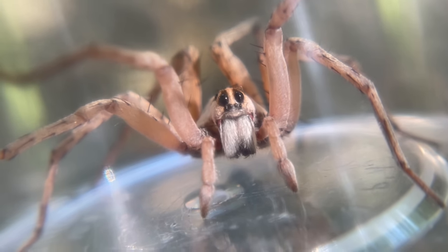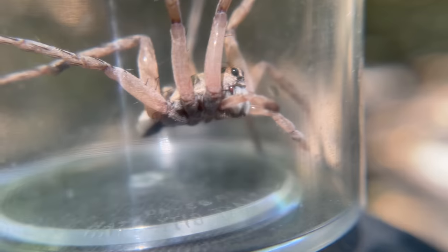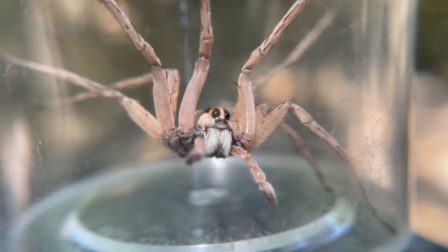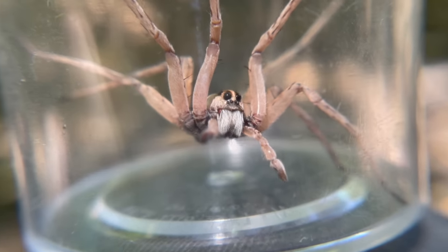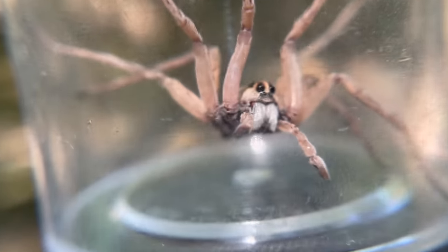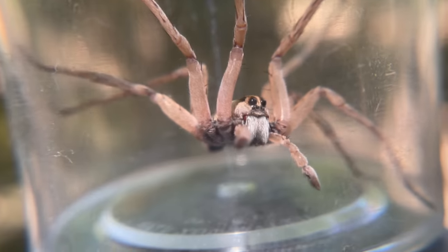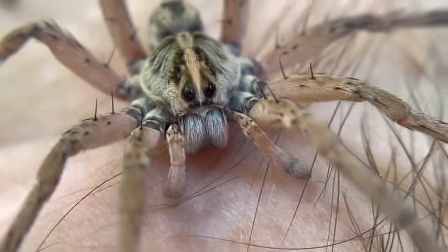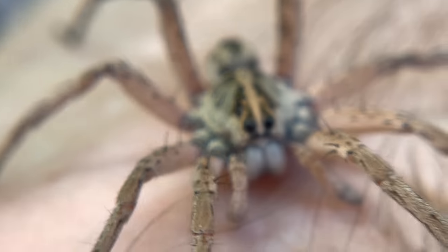Wolf spiders — these impressive arachnids — seem to be everywhere. In fact, the family of wolf spiders, Lycosidae, ranges across the globe. They can be found in a variety of shapes and sizes in a variety of habitats. Due to the fact that there are so many of these spiders, I'm creating a little mini series where we test the bite of some of our largest native wolf spider species and see how they compare to one another.